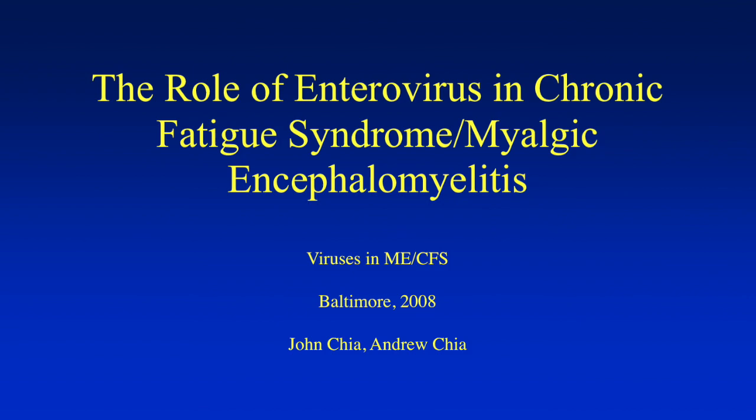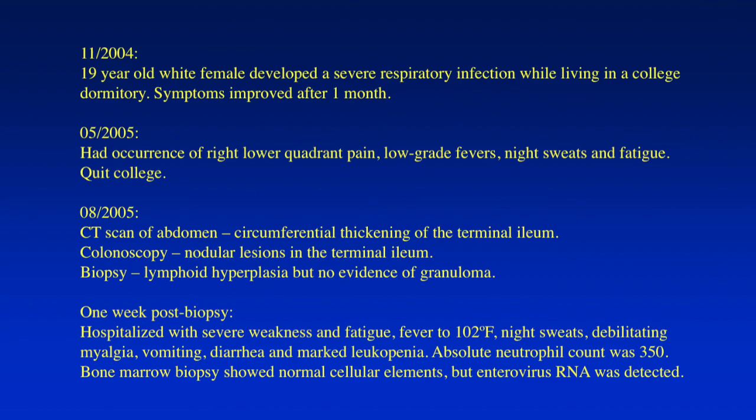Thank you for giving me the pleasure and privilege to present this data. As a clinician, I would like to present a case first. I have to go through this pretty quickly — we only have 20 minutes.